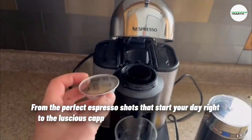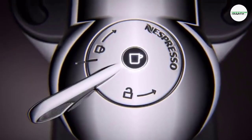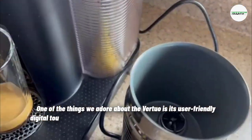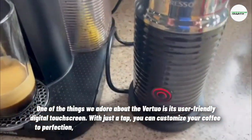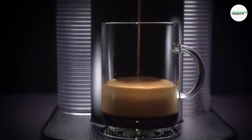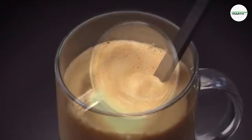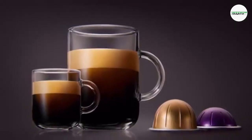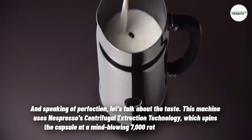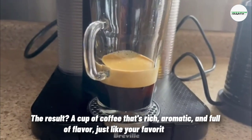From the perfect espresso shots that start your day right to the luscious cappuccinos that make your evenings cozy, this machine does it all. One of the things we adore about the Virtuo is its user-friendly digital touchscreen — with just a tap you can customize your coffee to perfection, adjusting the size and strength to suit your mood. The machine uses Nespresso's centrifugal extraction technology, which spins the capsule at a mind-blowing 7,000 rotations per minute. The result: a cup of coffee that's rich, aromatic, and full of flavor, just like your favorite café.